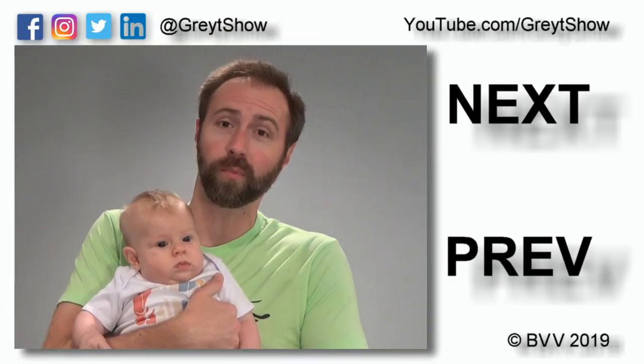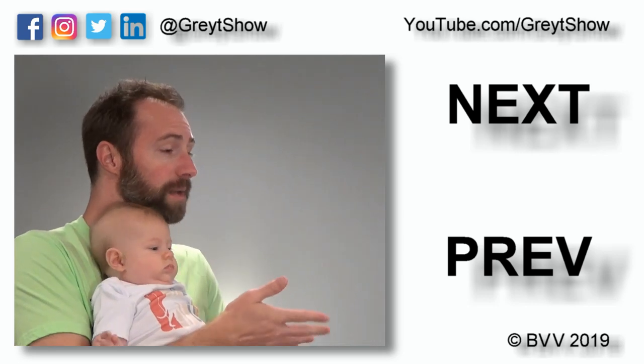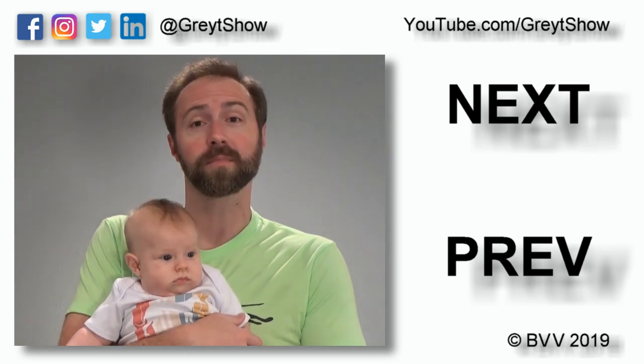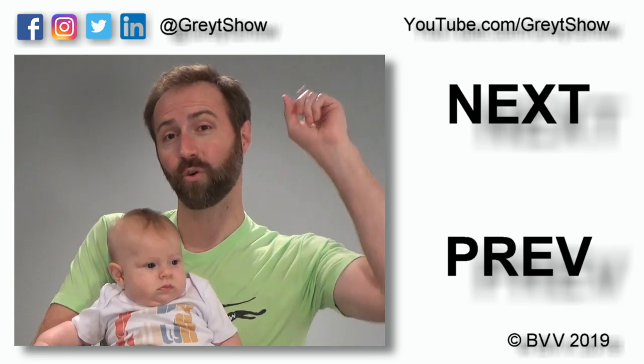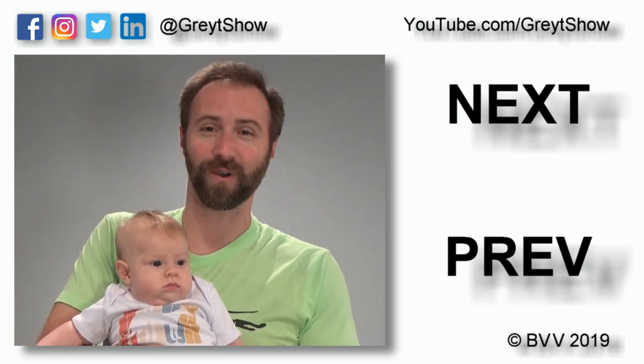Speaking of, we now have a little one all our own to put into diapers. This is Ashley and in the next episode we're going to share how we introduced our dogs to a newborn baby. A link to that episode, as well as the previous, can be found over here. You can watch any other video at youtube.com/greatshow and you can subscribe to that YouTube channel with the link down below. Follow us on social media at great show. Thank you very much for watching. Have a great day.